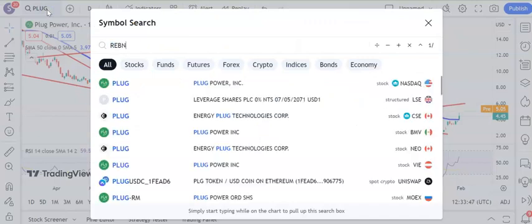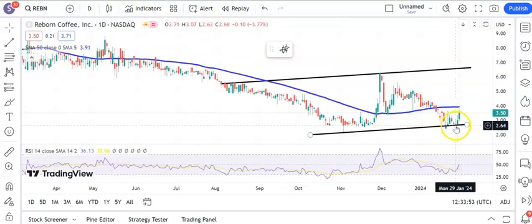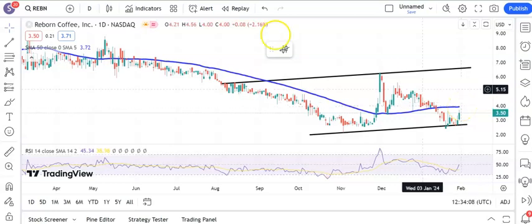On to a coffee play apparently — Reborn Coffee — and here you can see that we've bounced off the floor of a rising trend channel based in place since August around the $2.60 level. Above that, the initial target is the 50-day line at $3.95, and then hoping for up to $6.50 by the end of next month if we can get a pretty swift break of that 50-day line early in February.